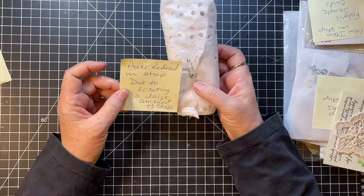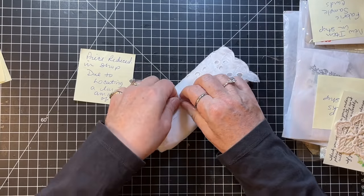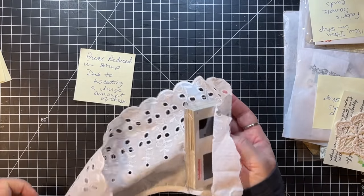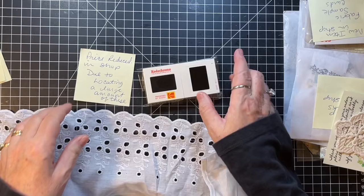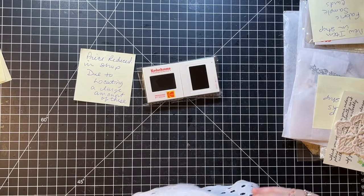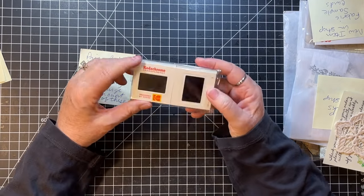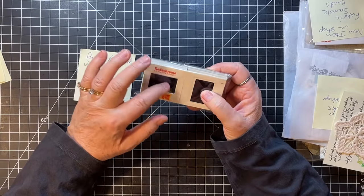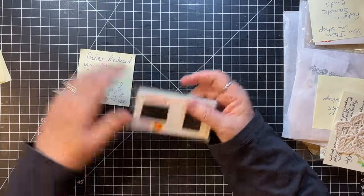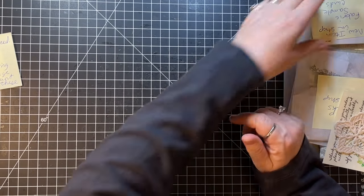She says prices are reduced in her shop because she found a large amount of what's in here. She's wrapped it in some beautiful eyelet lace. She found a bunch of slides apparently — that's awesome! These are so much fun to create with. I do take out the little middle part and put something fun in there. Also Kodak slides.